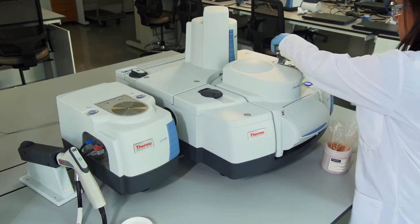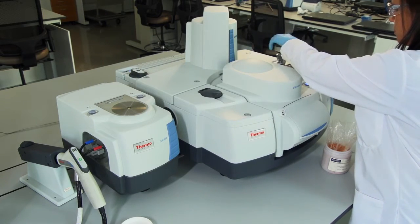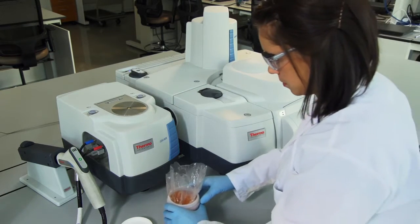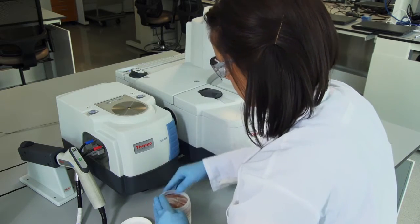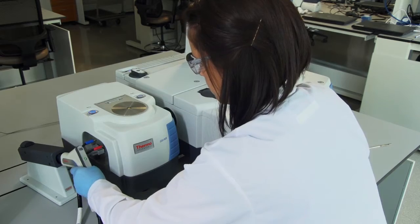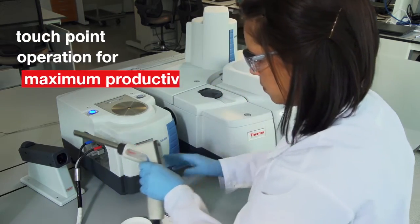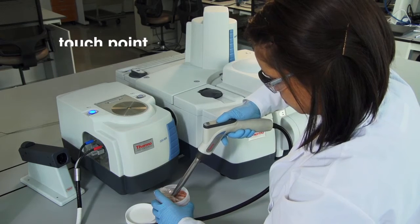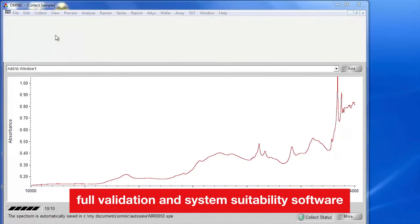Automatically integrated with the iS50's built-in ATR sampling station, the NIR module allows rapid QC method development for feasibility studies, experimental design, and method robustness routines — all with fast, simple, and Nicolet-exclusive touchpoint operation for maximum productivity and full validation in system suitability software.